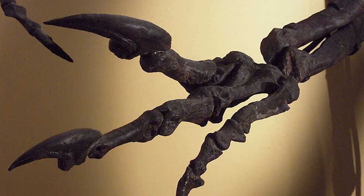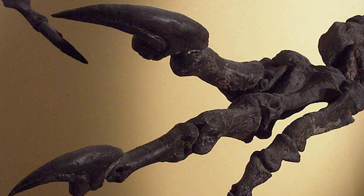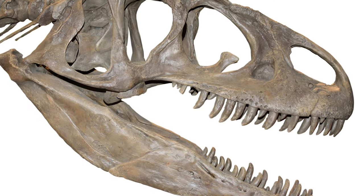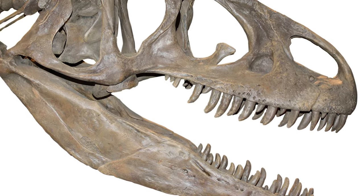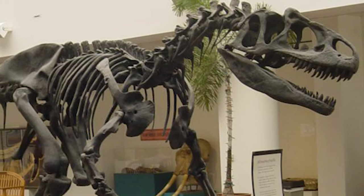The first Allosaurus fossil was discovered in 1869 by Ferdinand Vandever Hayden in Colorado. However, it was not until 1877 that Othniel Charles Marsh, the famous paleontologist, named the dinosaur Allosaurus.